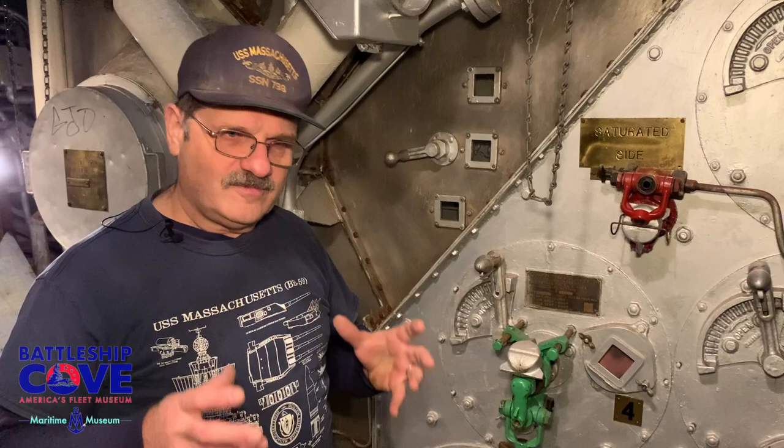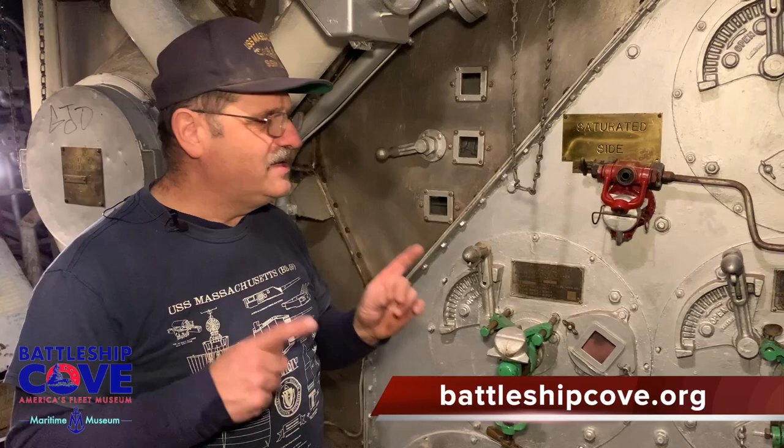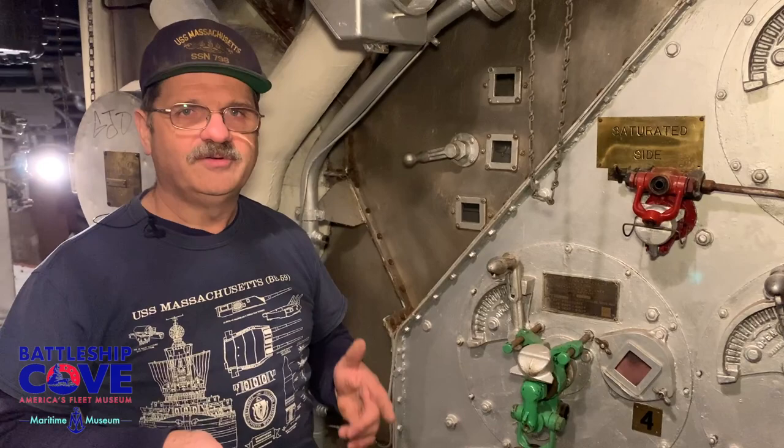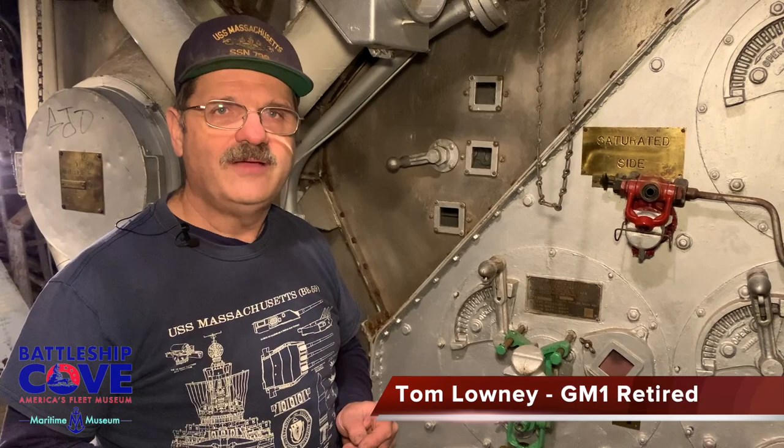Thank you for watching part one of our periscope series. When we come back, we'll be in the engine room and give you full detailed information on periscopes in an engine room. I'd like to thank you for taking your time viewing. Remember to like, share, subscribe — it helps us here. We'll come back to you with part two of periscopes on a battleship. Thank you for your time. I'm GM1 Tom Lowney, US Navy Retired. Hope to see you in the next part. Take care.